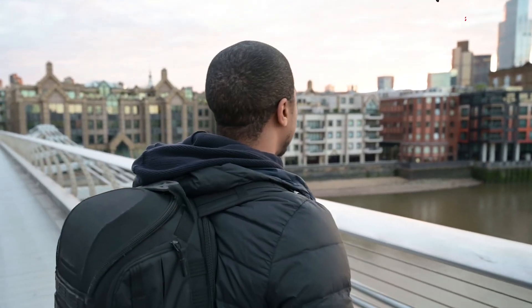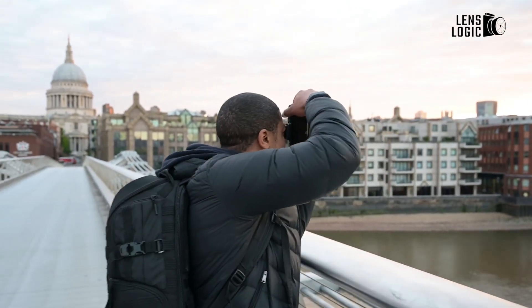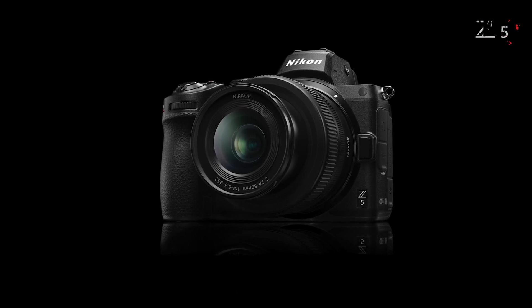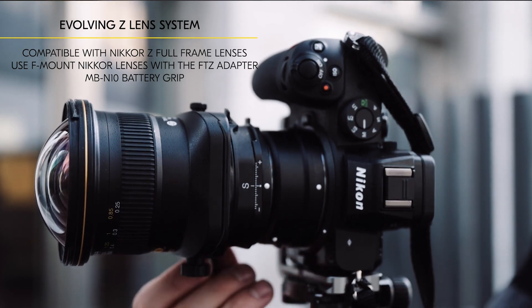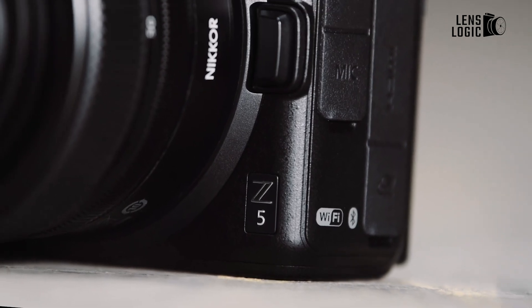The image quality and handling of the Z5 and Z6 are remarkably similar, despite these differences. Although the Z5 may not bring about revolutionary technological developments, it transcends cost limitations and shows itself to be an incredibly competent and well-made camera that offers a pleasurable experience for the user.